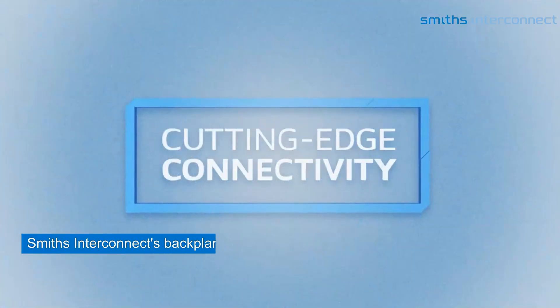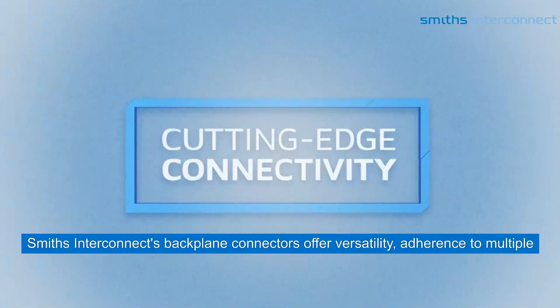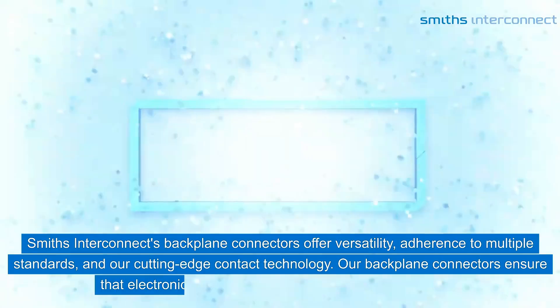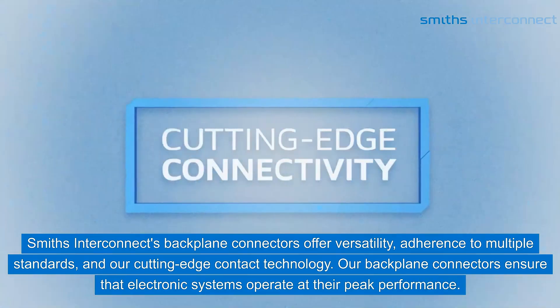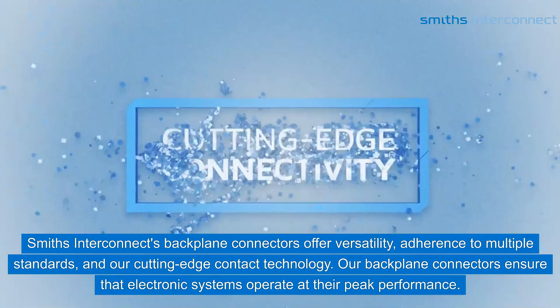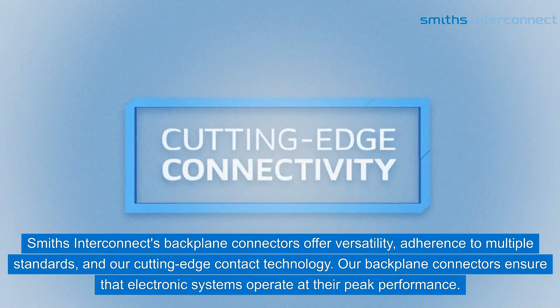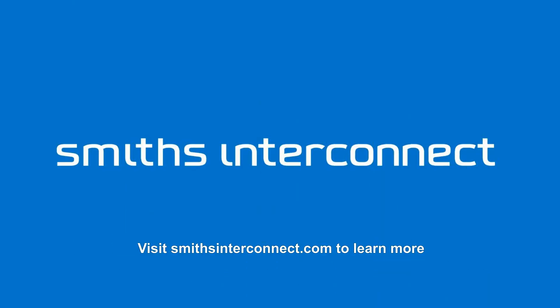Smith's Interconnect's backplane connectors offer versatility, adherence to multiple standards, and cutting-edge contact technology. Our backplane connectors ensure that electronic systems operate at their peak performance. Visit smithsinterconnect.com to learn more.